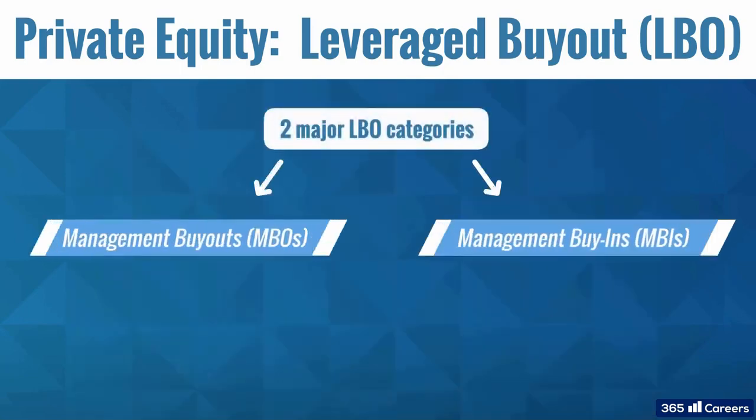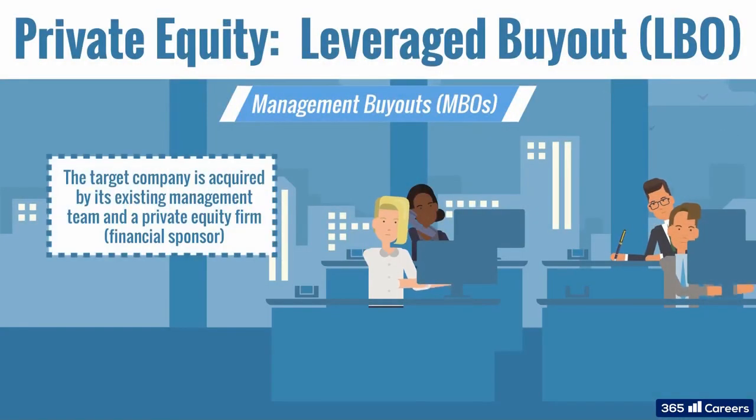LBOs can be divided into two subgroups. In management buyouts, or MBOs, the existing management team acquires a company with the help of a financial sponsor, usually a private equity firm. Thus, they gain even more control over the strategic direction of the business. For instance, management can implement major corporate actions to create value, which might be difficult if they don't have full control over the company or the support of the majority of shareholders.